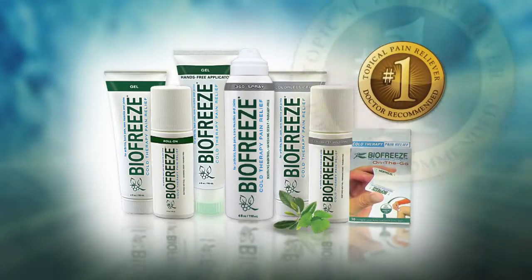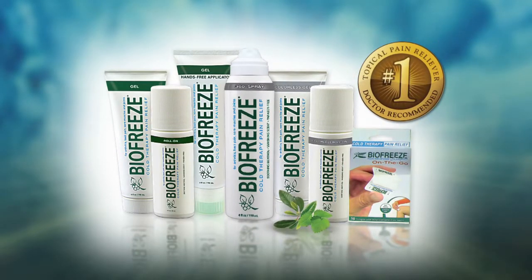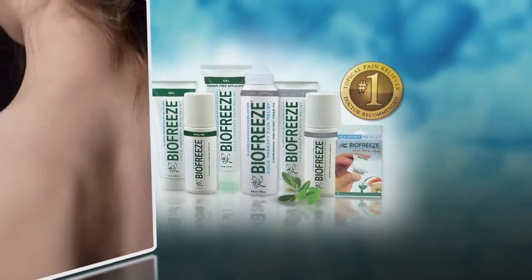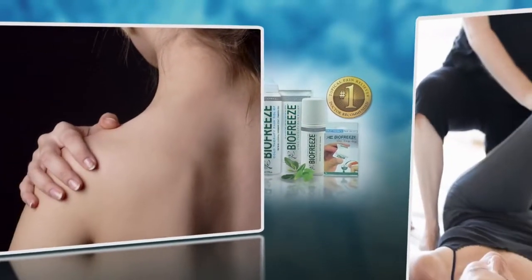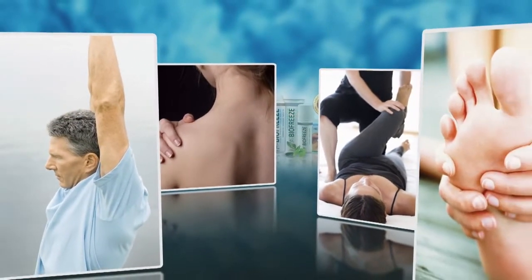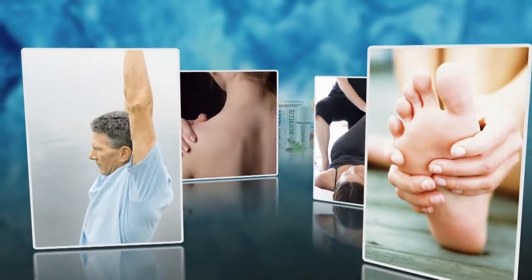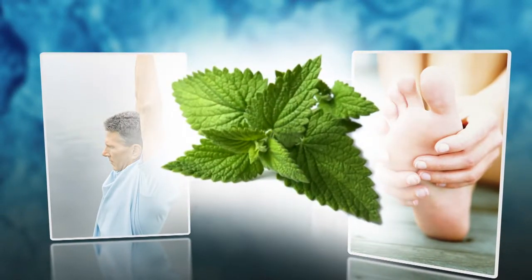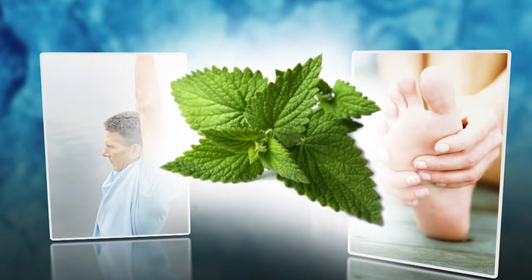BioFreeze is the number one used and recommended topical pain reliever by hands-on health care professionals in the U.S. For over 20 years, BioFreeze has been helping people manage pain associated with therapy, exercise, arthritis, and everyday life. Using menthol as the active ingredient, BioFreeze products penetrate quickly, providing relief through cold therapy.